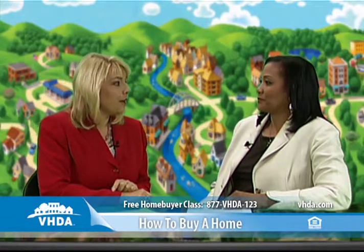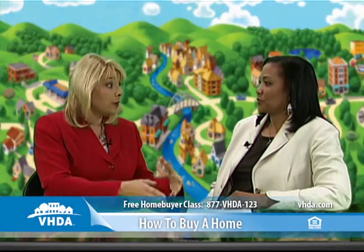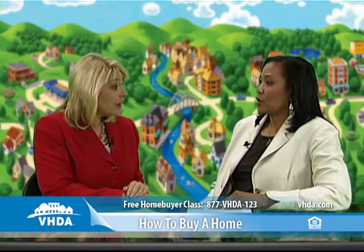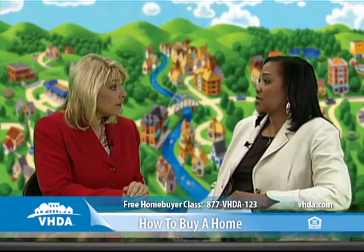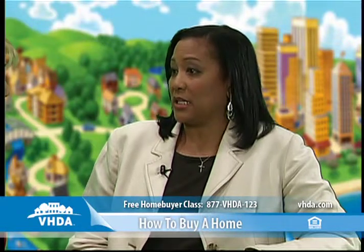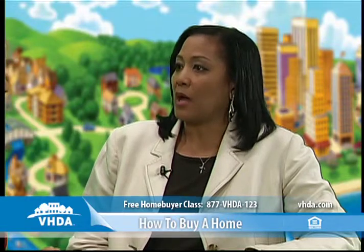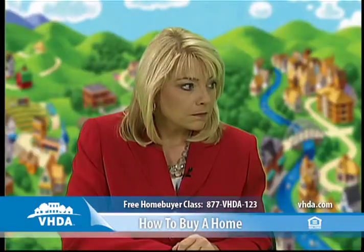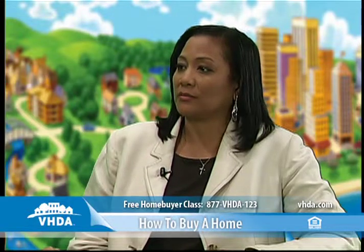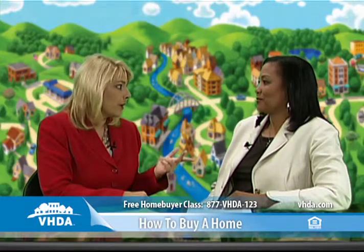What if you see something that's not what you were bargaining for? Can you walk away or ask the current owner to address it? With the home inspection being part of the contingency in the purchase contract, it allows the buyer to either negotiate the findings of the home inspector or walk away from the purchase altogether. This is a very important step that you simply cannot skip.